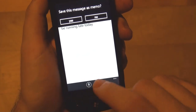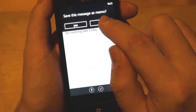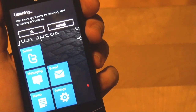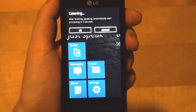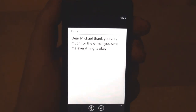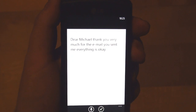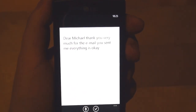When we hit the back button it automatically asks if you want to save this message as a memo or not — we will not keep it. Let's try an email. Dear Michael, thank you very much for the email you have sent me. Everything is okay. It's processing. Dear Michael, thank you very much for the email you sent me. Everything is okay. Now punctuation is not one of its strongest points, but it's always easier to dictate rather than to type the whole message.